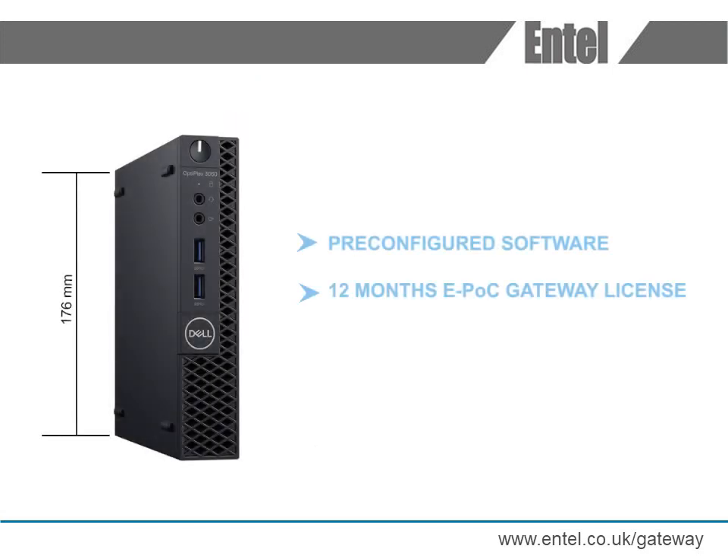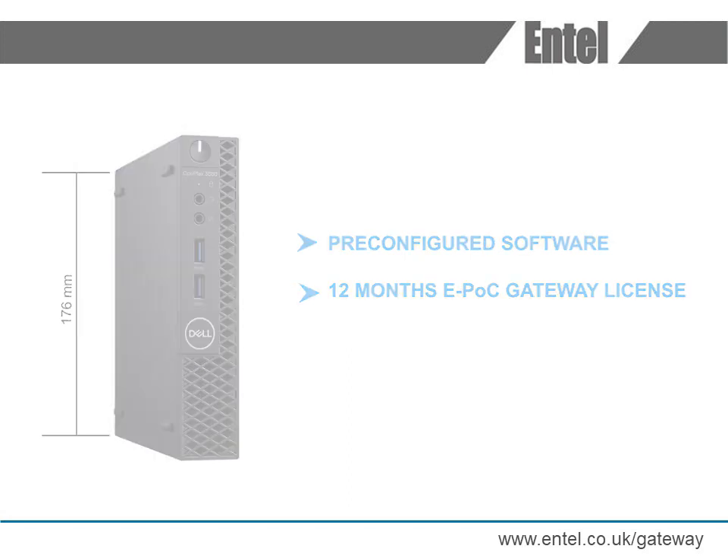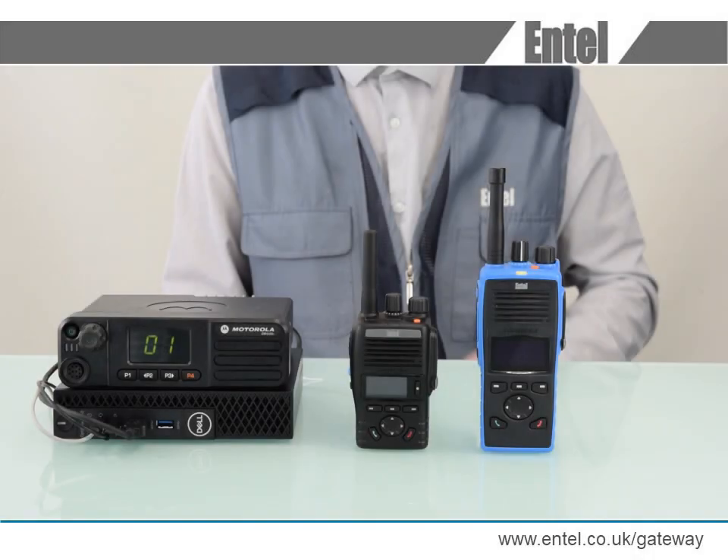Supplied as a black box solution on a compact Dell PC with pre-configured software installed and first year's license, the Epoch Gateway needs to be interfaced with a mobile or repeater. For this demo, we are connecting to a mobile radio, talking between our ATEX DMR and DN LTE POC radio.